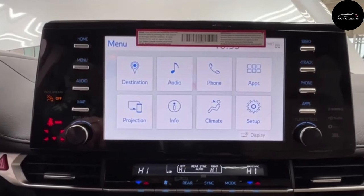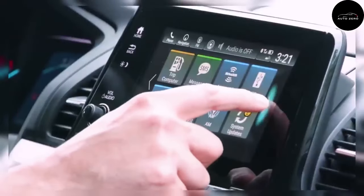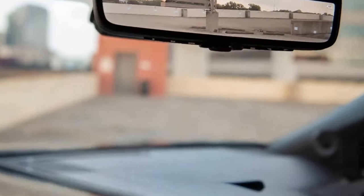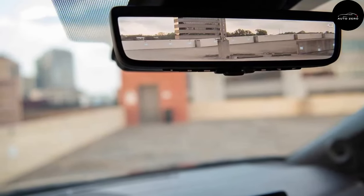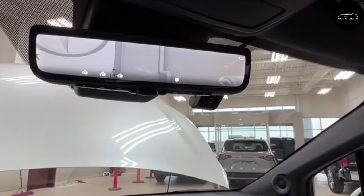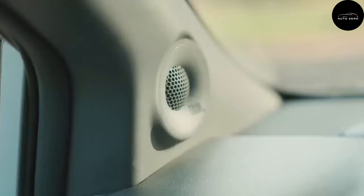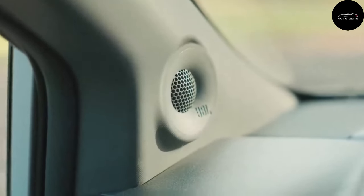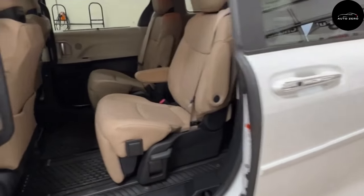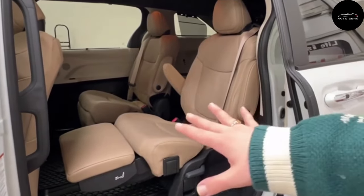Frequent haulers of cargo will be disappointed to discover that the Sienna's second-row seats are not removable like those in the Odyssey and the Pacifica. As a partial consolation, the second-row commander's seats can slide a total of 25 inches, providing either maximum legroom for second-row riders or more cargo room behind the second row. Maximum cargo area behind the third row is 33.5 cubic feet, compared to the Kia Carnival's 40-plus cubic feet. Limited and Platinum models can be had with reclining second-row seats with pop-up footrests.